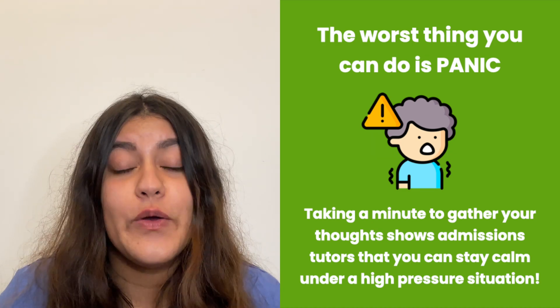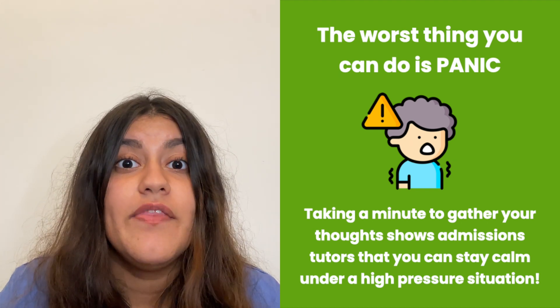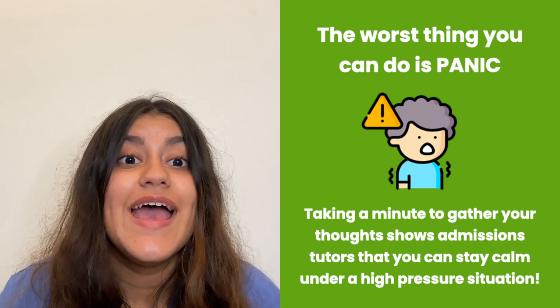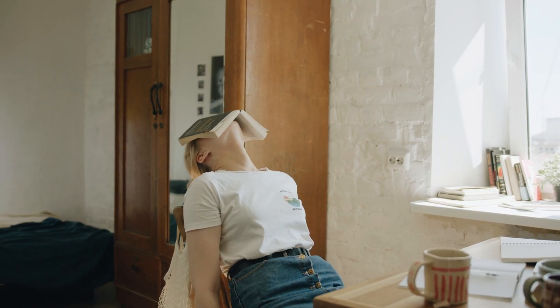That's completely fine, and interviewers are going to understand. By stepping back and taking a moment to calm down and gather your thoughts, you're showing them that you can identify what a high stress situation is and take a moment to calm down — and that is exactly what they want in doctors. In fact, this happened with me in my King's interview, where I was absolutely frazzled by a question about professionalism and didn't know where to carry on. So I took a minute, thought about what the interviewer was really asking me, what I knew about professionalism, and how I could answer to the best of my ability. After that minute, I carried on — and today I am studying at King's College London. So if you get frazzled, take a minute, gather your thoughts, and it won't affect your interview negatively at all.